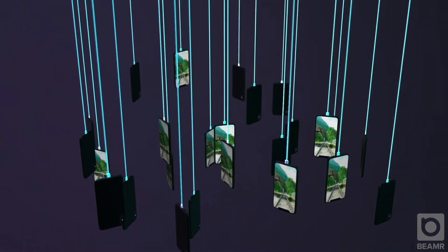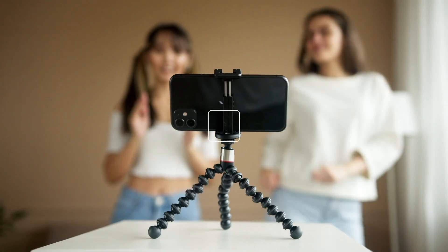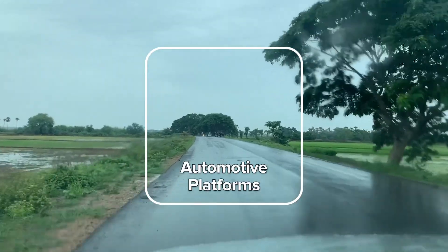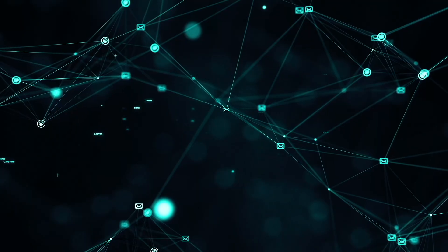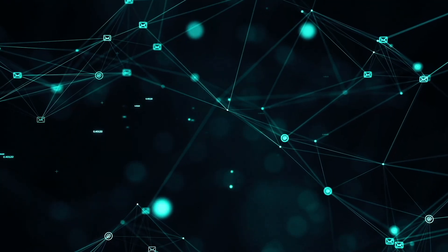The amount of video stored in cloud platforms is growing exponentially. Mobile devices, surveillance cameras, automotive platforms and drones are capturing millions of hours of HD and 4K video, which are stored, processed and analyzed in the cloud.